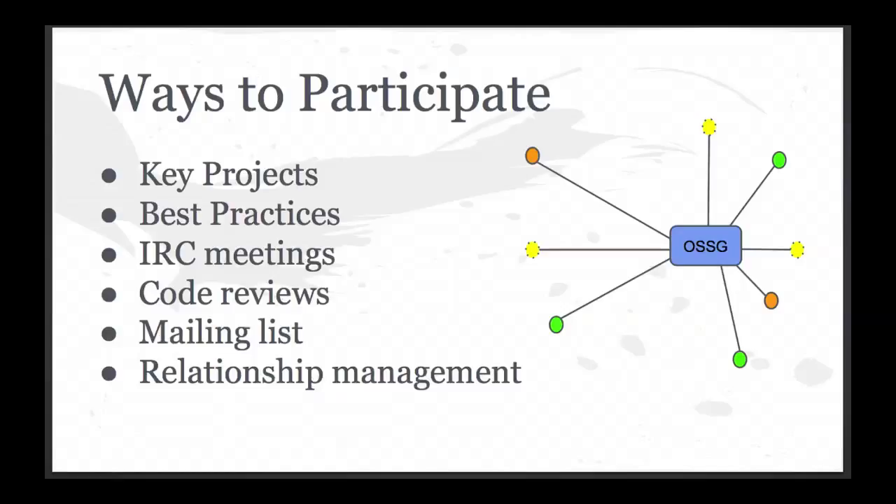There are a whole bunch of ways to participate. We have IRC meetings every Thursday at 1800 UTC. We do code reviews, as Brian already called out — there are a lot of interesting opportunities for people to get involved. And one of the things I wanted to do is just have a little question and answer session, because we've got the three of us up here — myself and Brian have somewhat steered the OpenStack group for the last year and a half, and Nathan has come in and been doing amazing work with the security notes. This is a good opportunity for any of you if you have questions or anything you want to discuss.